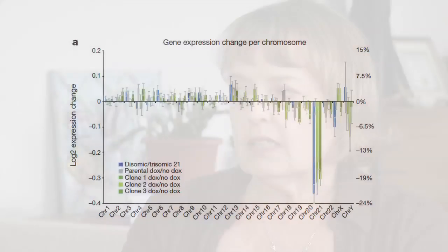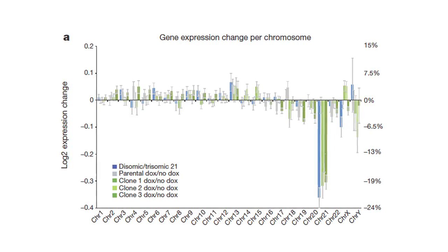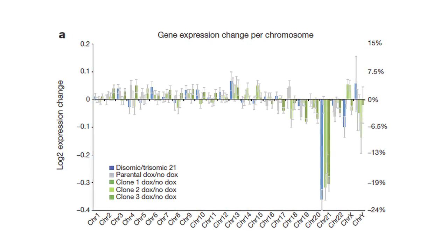What we found was we first overcame the hurdle that this large gene XIST could be targeted into chromosome 21 using a then quite new technology, zinc finger nucleases. We did that in human iPS cells, or induced pluripotent stem cells. And what we found was that the chromosome silenced remarkably well in response to XIST.